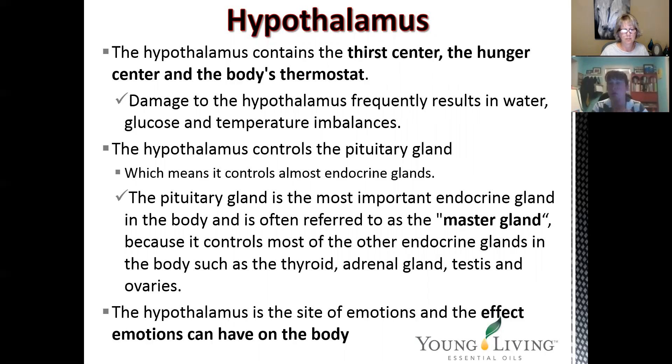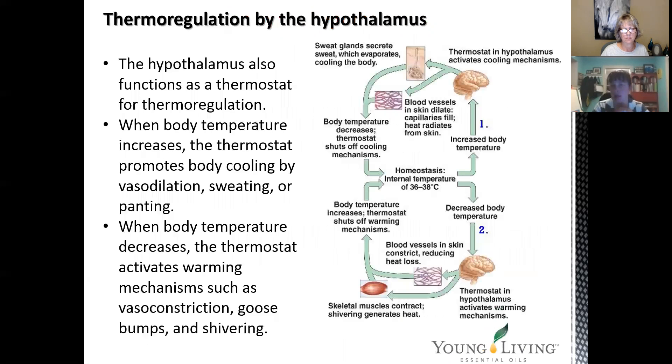The hypothalamus also controls our pituitary gland, which means it controls almost all the endocrine glands because the pituitary gland is the most important of our endocrine glands — it's referred to as the master gland. It takes care of the thyroid, the adrenals, and all of our reproductive organs. The hypothalamus is also the site of our emotions and the effect our emotions have on our body. It also functions like a thermostat for temperature regulation, promoting cooling and sweating, as well as panting, and when body temperatures decrease, it activates warming mechanisms like vasoconstriction, goosebumps, and shivering.